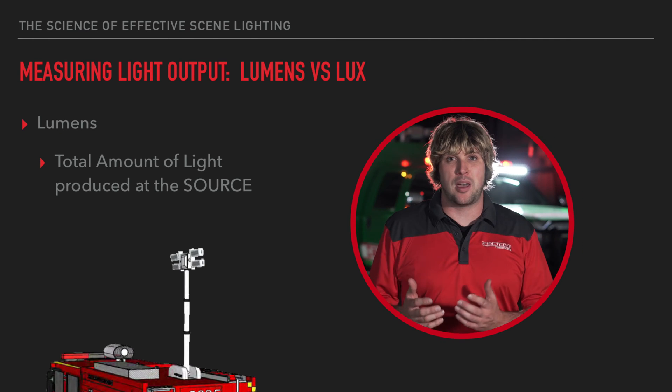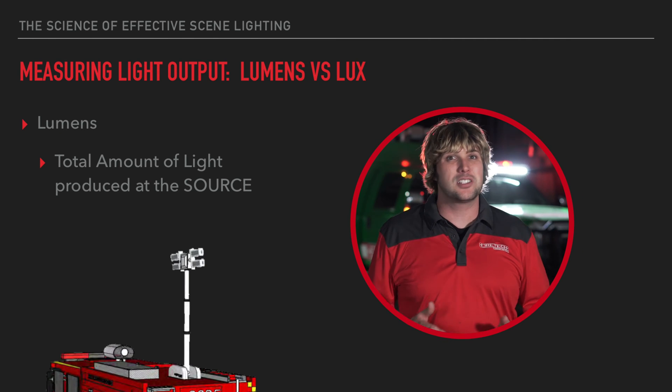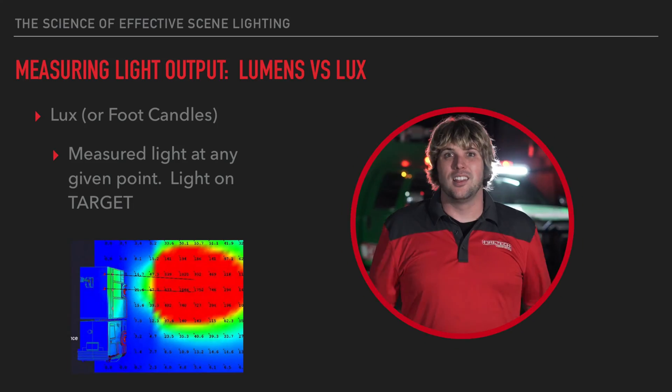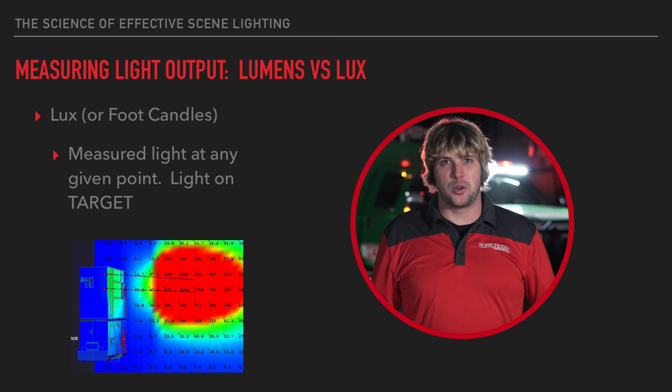The term lumens basically refers to the amount of light that's produced at the source. It doesn't really tell you how well the light fixture is going to perform, but it tells you — like raw horsepower — how much light this fixture can produce. If you could take a fishing net and throw it over the top of a light fixture and capture all the light coming off of it, lumens tells you the total volume at the source.